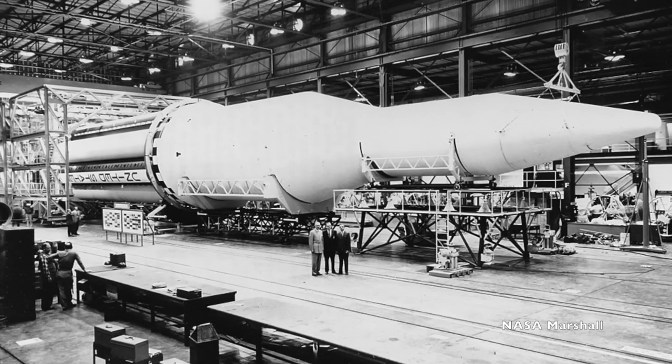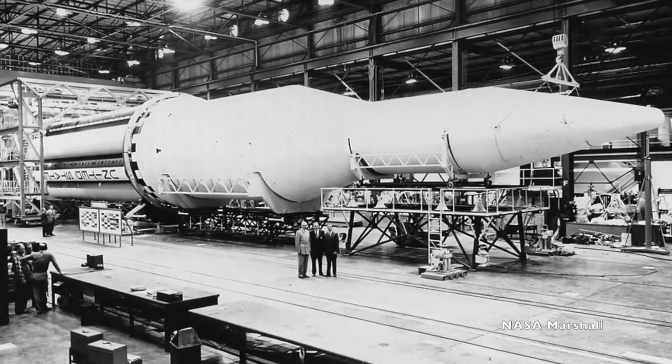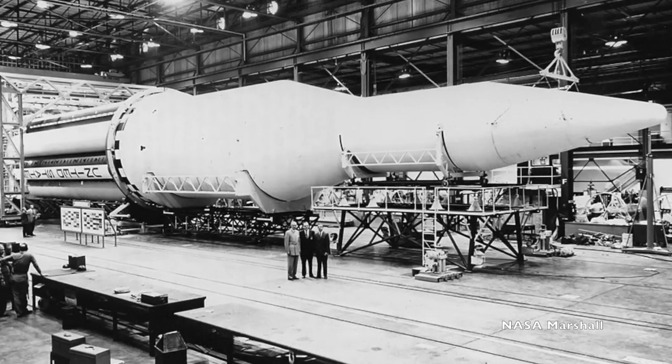In 1960, Wernher von Braun and his team from Redstone, the Army Ballistic Missile Agency, was transferred from the U.S. Army to NASA's Marshall Space Flight Center. They brought with them a rocket called the C-3, a three-stage rocket with a C-1 first stage powered by F-1 engines built by the Air Force, an S-2 second stage, and an S-4 third stage.